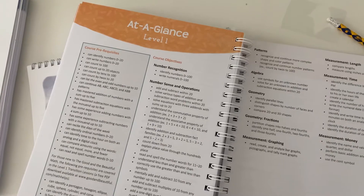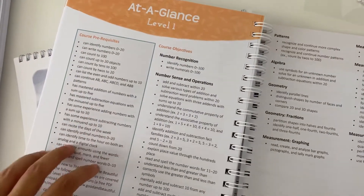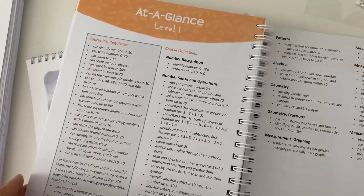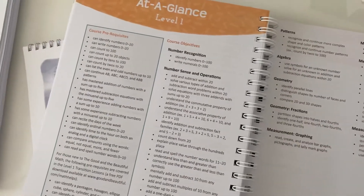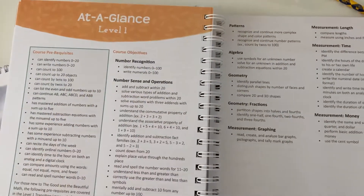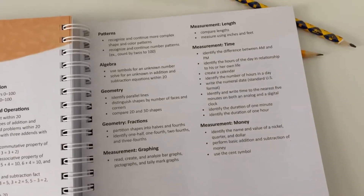Here is the at-a-glance for level one. You have your course prerequisites here — you can find out if your child is ready for level one by taking the assessment on the goodandbeautiful.com, and I will link that in the description below. And then also the course objectives, so you can see what they will be learning in level one.